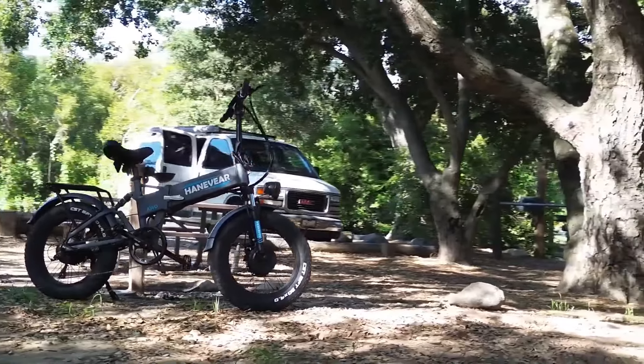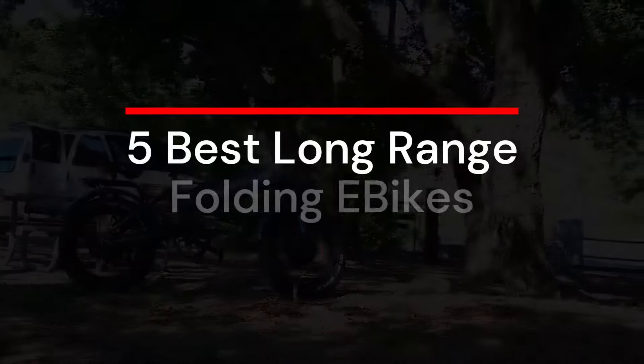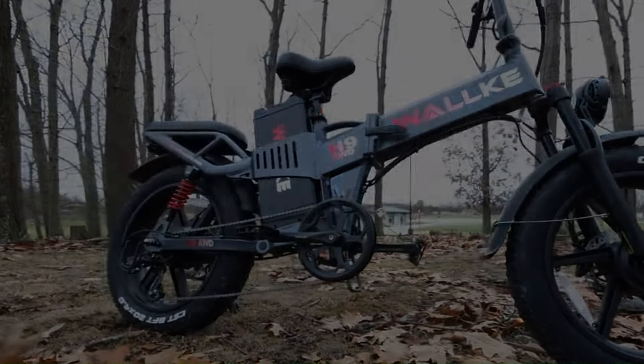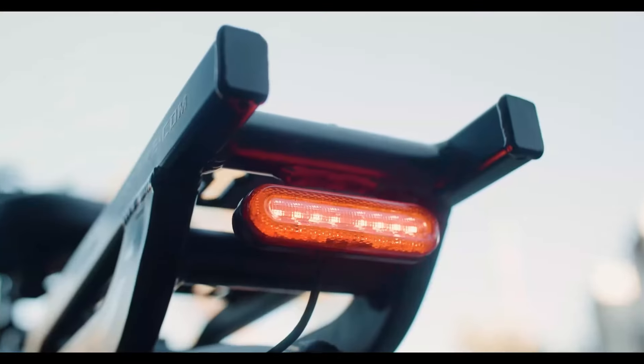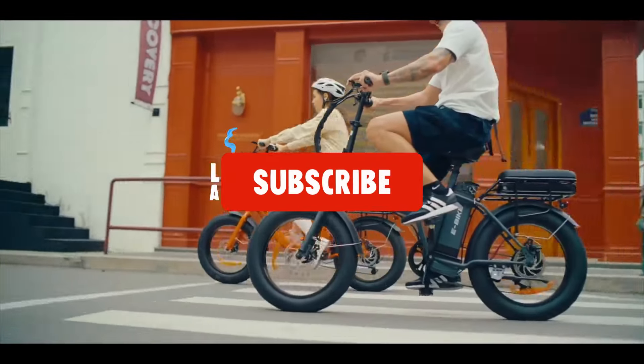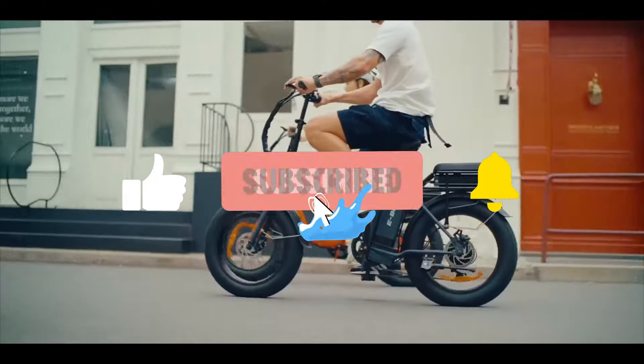If you are looking for the ultimate combination of power, range, and innovation in the world of folding electric bikes, then you've come to the right place. We compiled our picks to suit different preferences and tastes, so make sure to stay tuned till the end to discover the perfect foldable e-bike for you.